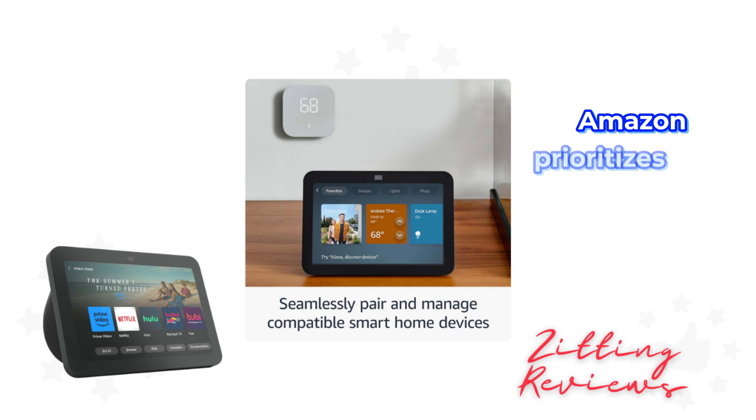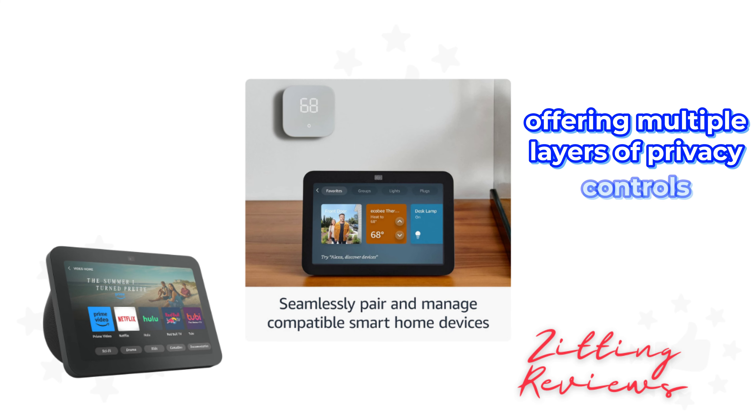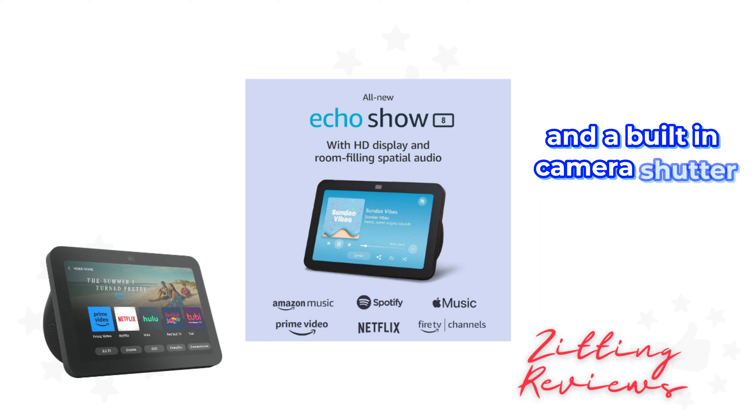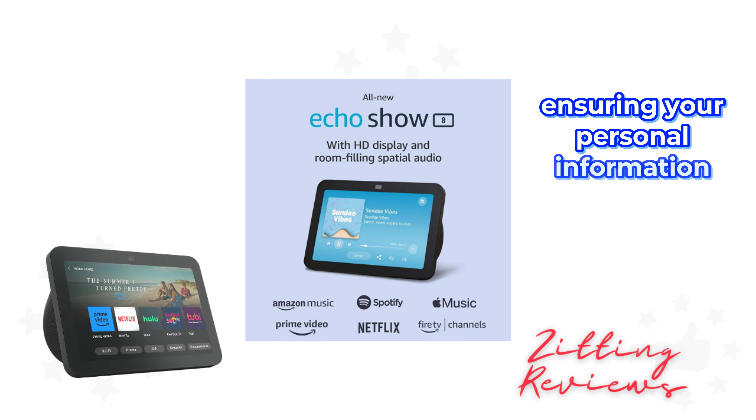As always, Amazon prioritizes your privacy, offering multiple layers of privacy controls, including a mic/camera off button and a built-in camera shutter, ensuring your personal information stays secure.